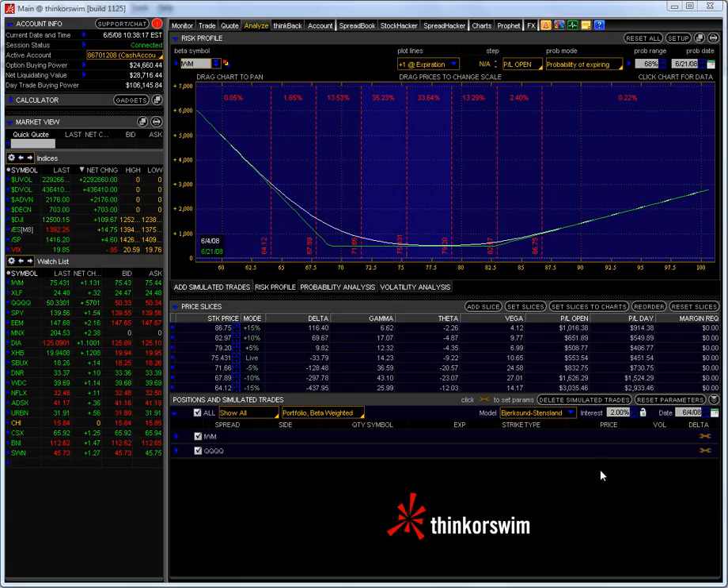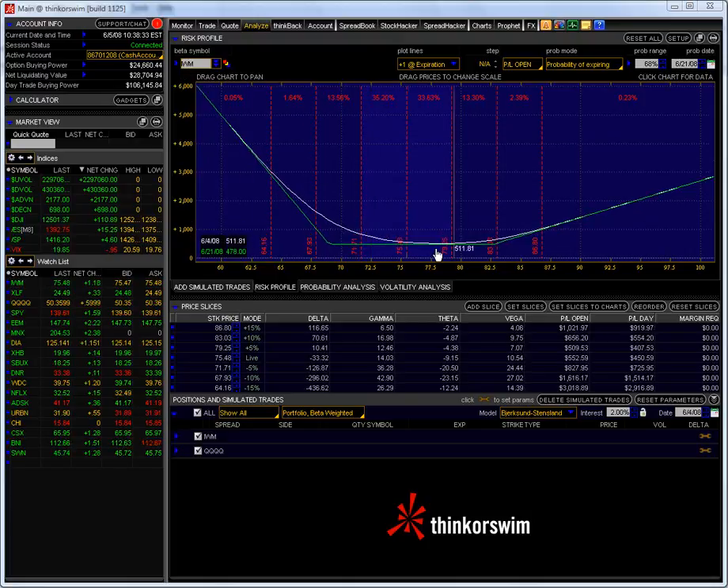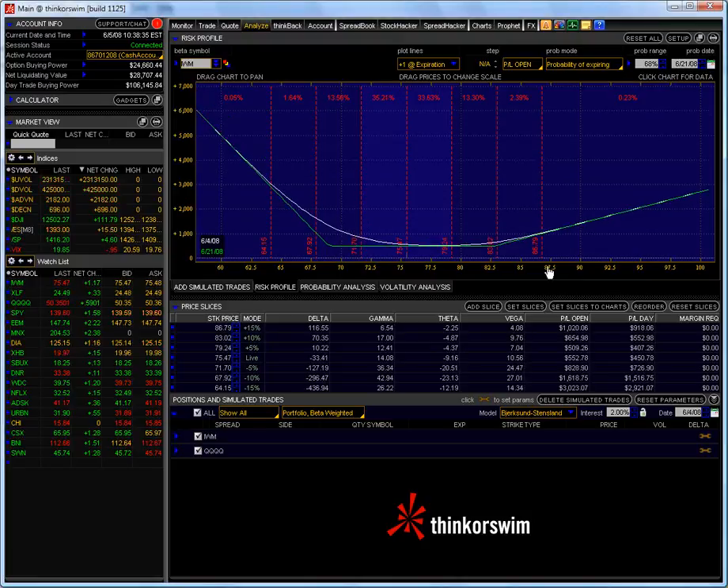I had to wait about 15 minutes or so, and then I simply locked in my profits as I showed you on the Q's last week. What I did was I combined both my Q position and my IWM position into the profit graph here, to this Analyze tab.